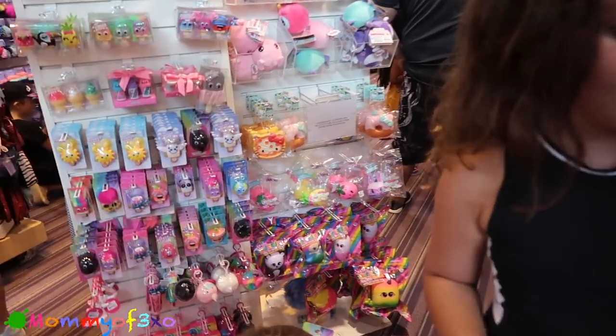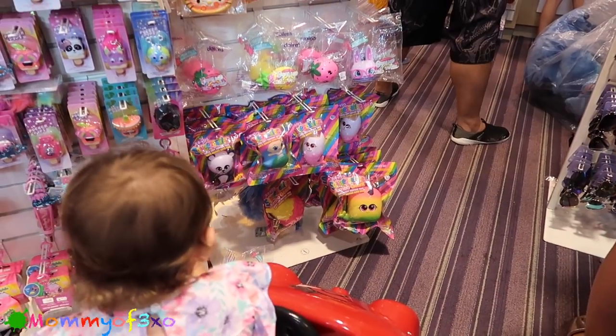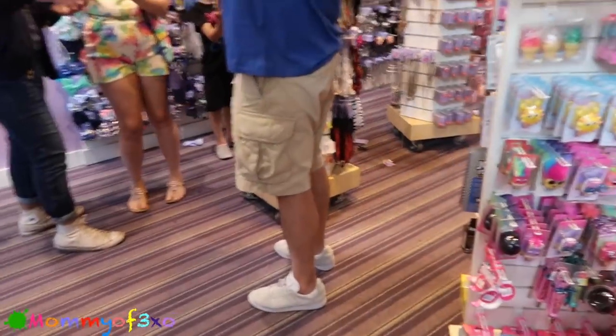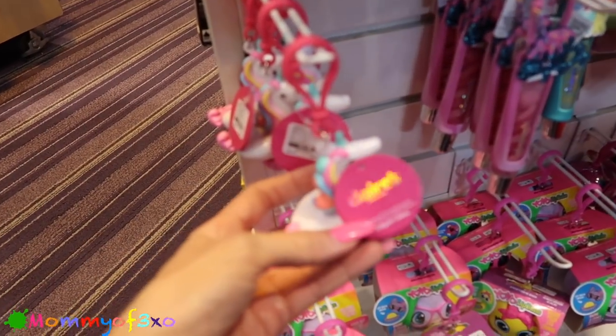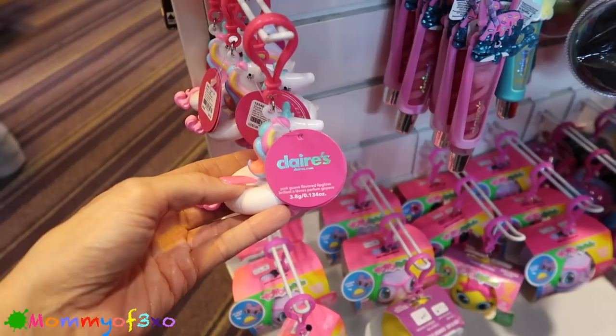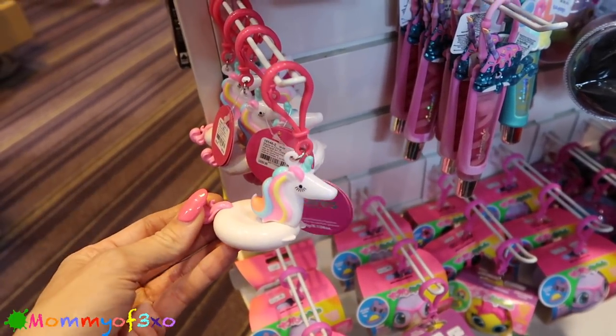Look what we found - jumbo squishies! We have never seen jumbo squishies at Claire's before, so I'm gonna show you guys what they have. And look - these are pink guava flavored lip gloss in the shape of a donut and a unicorn inner tube float for like a pool.